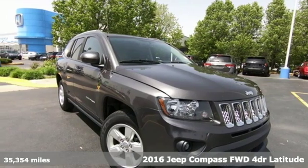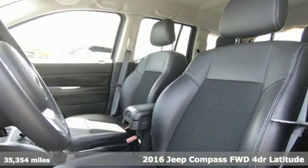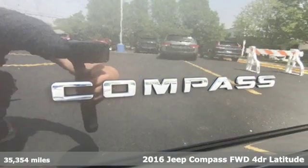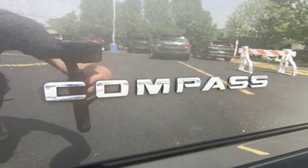Here's a 2016 Jeep Compass. This Compass takes you to your go-to place, no matter how hard it is to get to. It comes with great features you'll love.